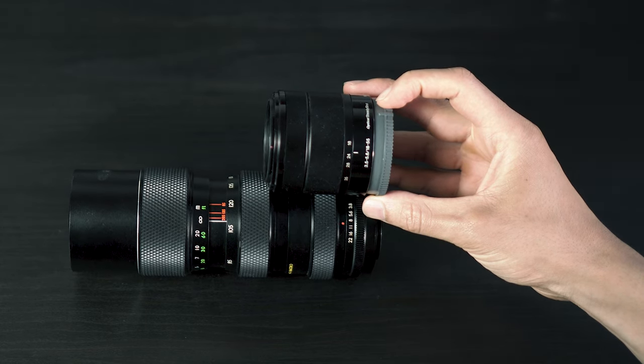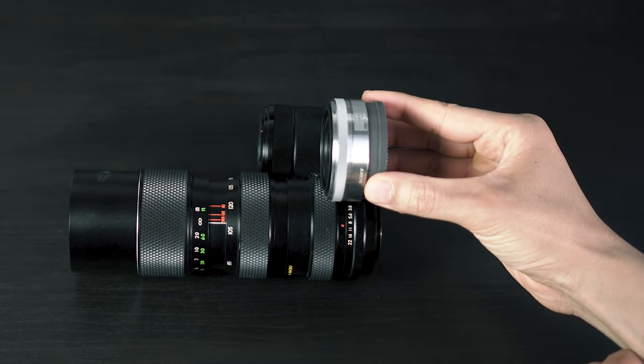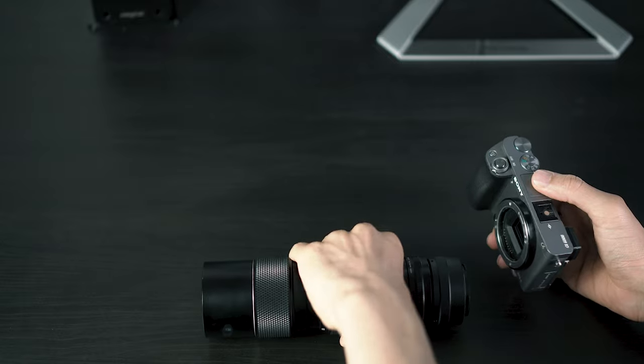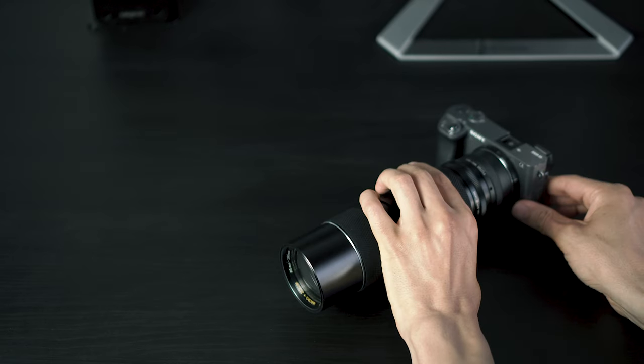For some size comparison, this is the Sony 18-55 kit lens, this is the Sony 16mm pancake lens. And finally, this is what it looks like with the Sony a6000 attached to the lens. It's a lens you attach your camera to, not the other way around.